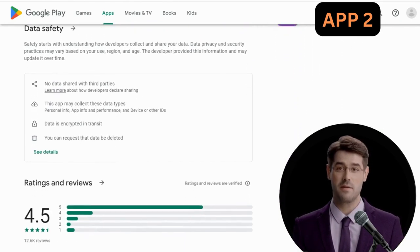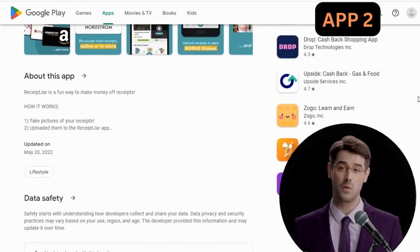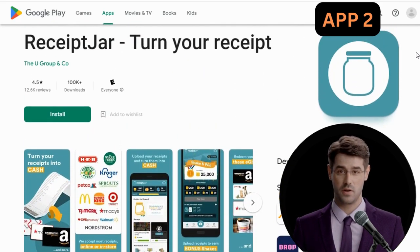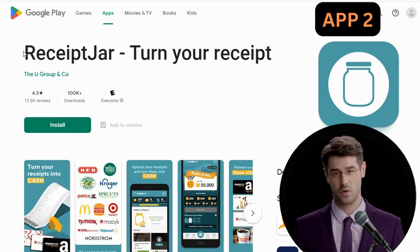You can also earn money by sharing the app with friends, doing surveys, or playing the shakes game. How much you earn from this app will depend on how many receipts you upload, but if you do a lot of shopping already, you might as well get paid for it.